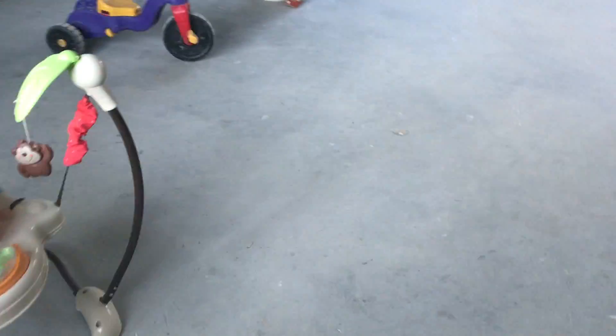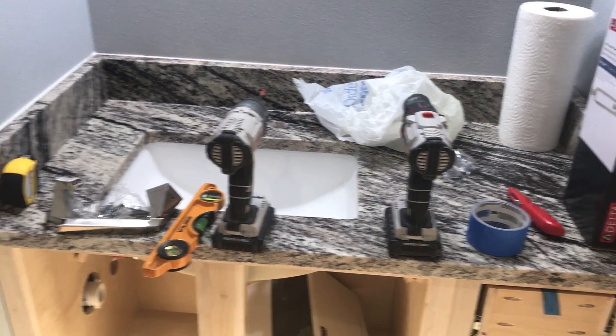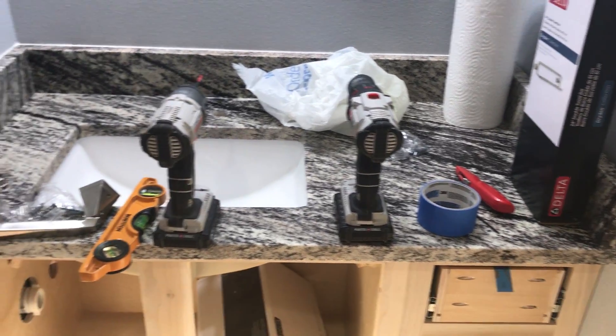I'm going to go upstairs and show you the upstairs granite because it's even better. Here's our upstairs second bathroom sink — also covered with tools because we never stop working, but it's much the same.